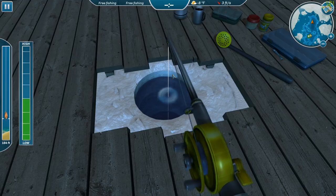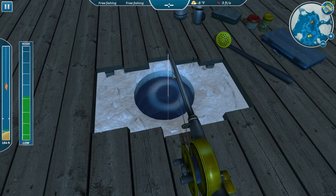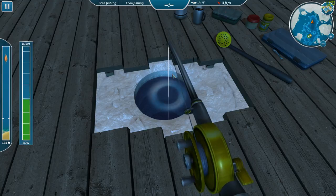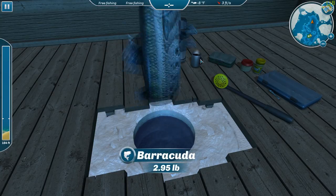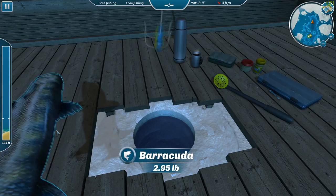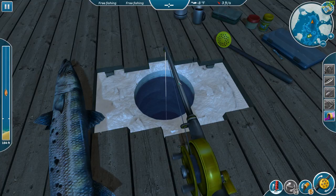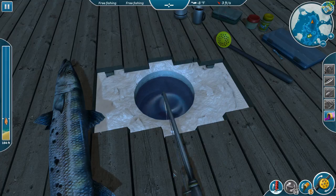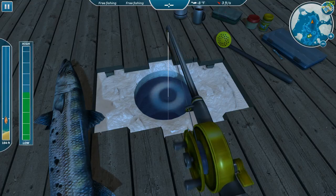There we go, that was a pretty good bite — it wasn't monstrous but it bent over real good. Now that's the littlest barracuda I think I've caught, not quite three pounds. But he's got to have relatives; he didn't just come into existence. This next one is a little fella.